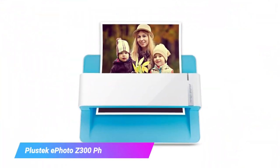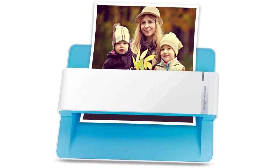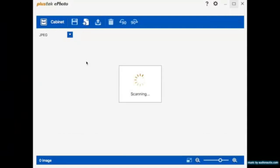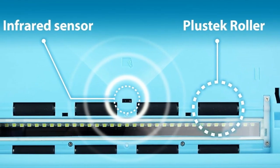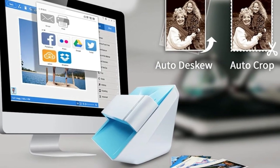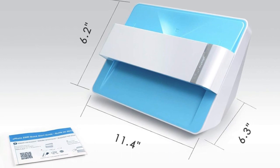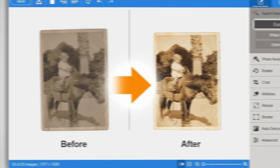Moving on to our third pick, the Plustek ePhoto Z300 photo scanner. The Plustek ePhoto Z300 makes digitizing photos, slides, and fragile documents easy. This specialized scanner utilizes gentle roller technology and adjustable resolutions up to 300 or 600 dpi optical to protect delicate originals during quality capture. With scan areas reaching up to 8.5 x 11.7, the ePhoto Z300 accommodates anything from snapshots to legal papers and postcards to panoramas. It renders 48-bit color and 16-bit grayscale with striking depth and clarity.